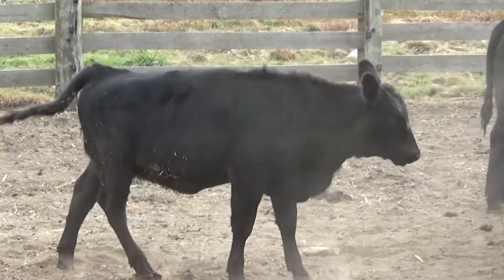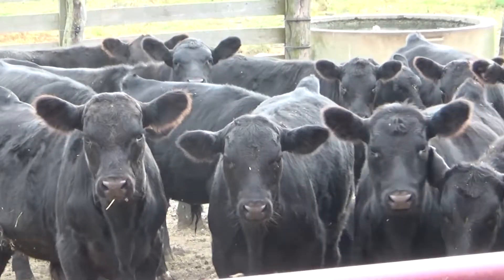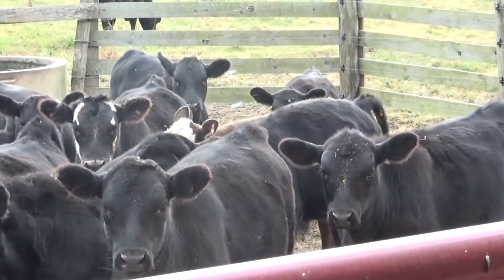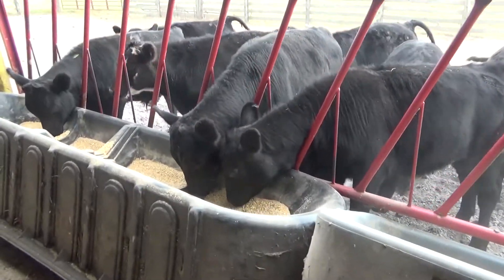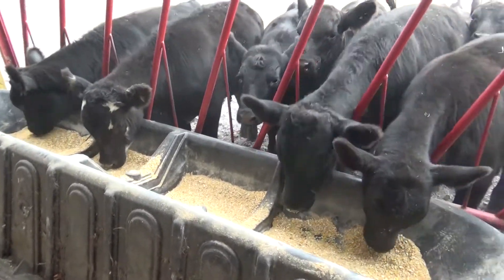There are three or four phases here. The first phase of the calf is breeding and being born. This group of calves has just been weaned. They're about 120 to 150 days old because of their size. They'll get about a pound or so of grain per head per day, and right now they're just on dry hay in the lot here.